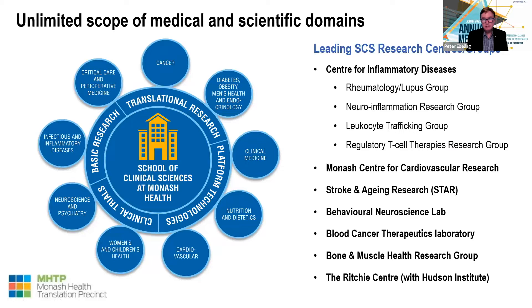We have an unlimited scope of medical and scientific domains. Some of the leading research groups and centers include the Centre for Inflammatory Diseases with the Rheumatology Lupus Group, Neuroinflammation Research Group, a leukocyte trafficking group, and regulatory T-cell therapies research group. We also have the Monash Centre for Cardiovascular Research, the Victorian Heart Institute, the Stroke and Aging Research Group, Behavioural Neuroscience Lab, Blood Cancer Therapeutics Laboratory, the Bone and Muscle Health Research Group, and the Ritchie Centre, which concentrates on children's health with the Hudson Institute.